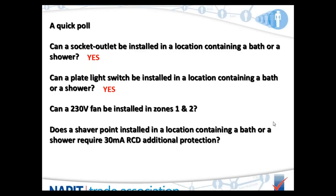Can a 230 volt fan be installed within zones 1 and 2? You were very much split on this, but the answer is yes you can. Fans will come up later in this presentation. And the last question — the shaver point — the majority got the answer, which is yes. Because the cable is installed within a room containing a bath or shower, the cable itself needs to be protected by a 30mA RCD.